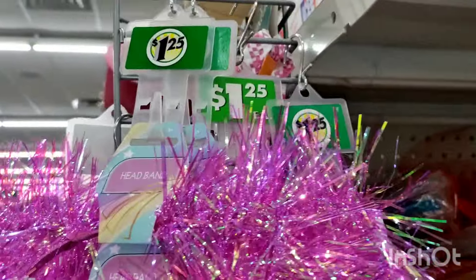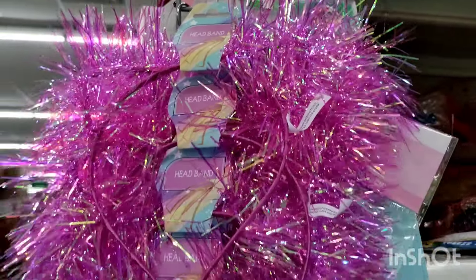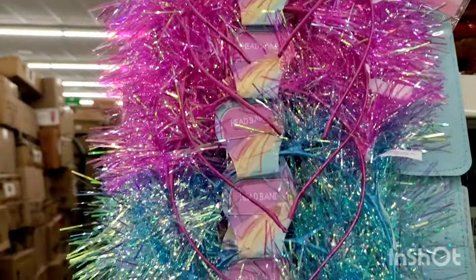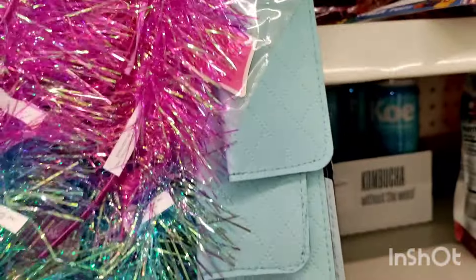Look at these in the regular section — they're little headbands. They're so cute. They have them in fuchsia pink, light blue, and purple mixed with like a lavender color. And then they have the eyeglass cases to match. That's so cute.